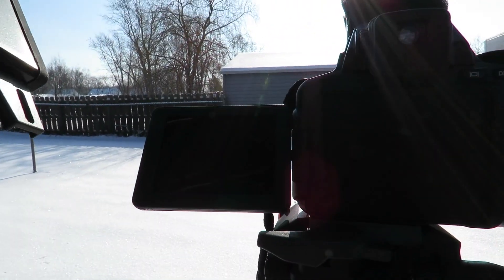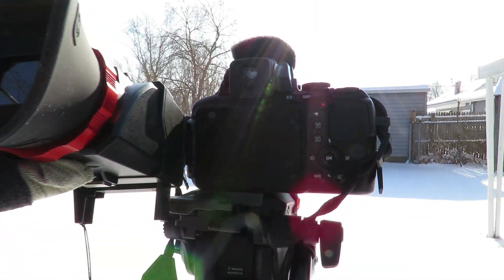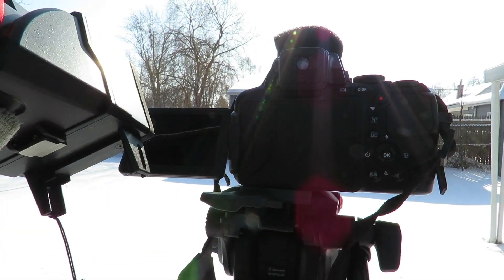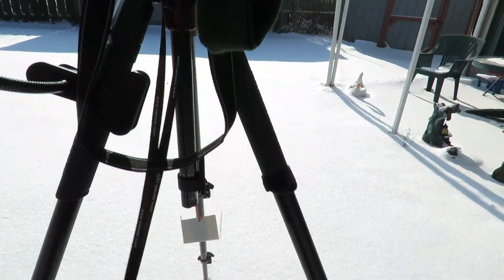You put it on the camera monitor and then you look through this. I don't have it on, but it has a 2 or 3x magnification. It's still harder for me to see, but it does help block out the sunlight.